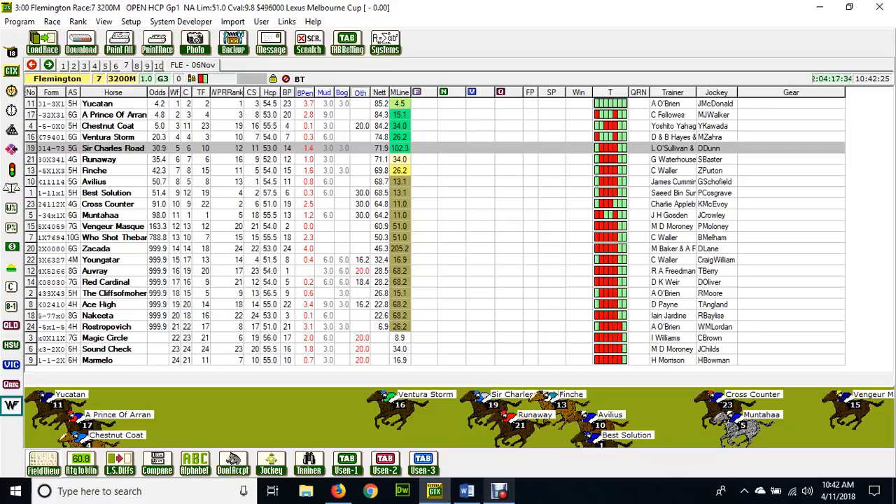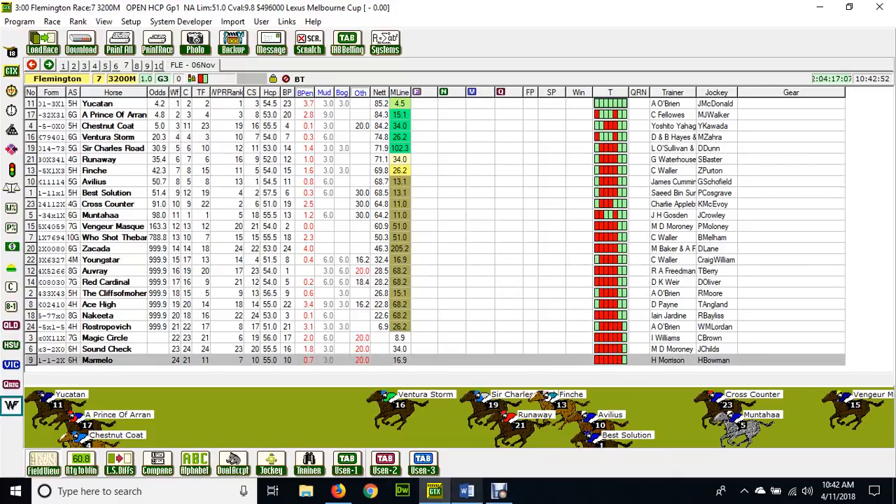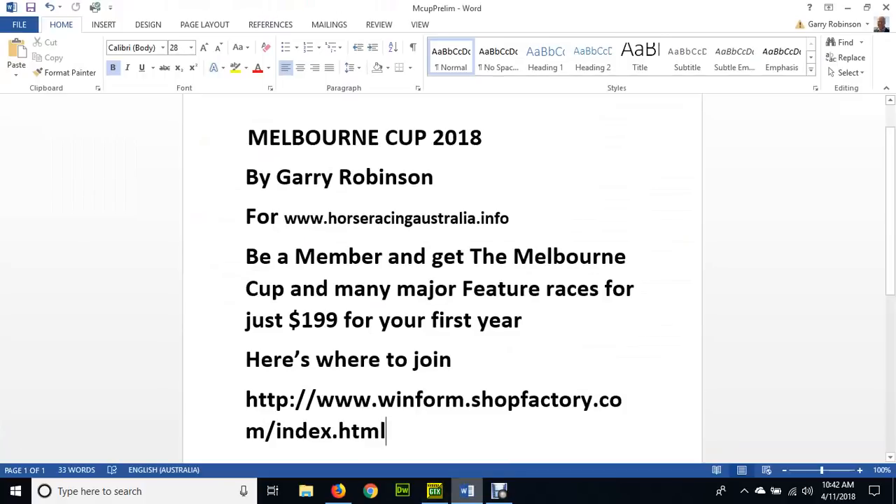It's in the hands of the gods otherwise, because there are just so many overseas horses having their first or second run here — it makes it very, very difficult. Just remember: horses that have had their first run in the Melbourne Cup basically do not win this race. That's why we've got to stick to the ones that have already had at least one run here, and we can do very well.